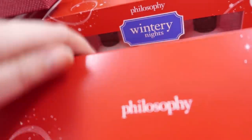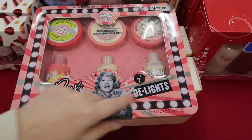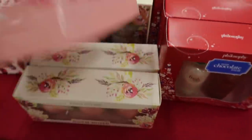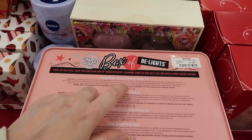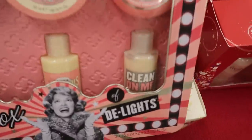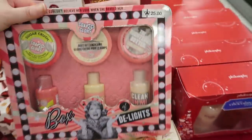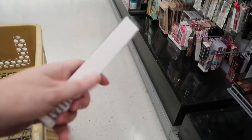And one more kit — Soap & Glory's Box of D'Lights in a little metal tin. It went for $25 and is being sold for $7.99. You get Clean On Me shower gel, Rich and Foam body wash, body moisturizer, Righteous Butter, Sugar Crush body wash, and Sugar Crush body cream — all in deluxe sizes. You get a lot for your money.